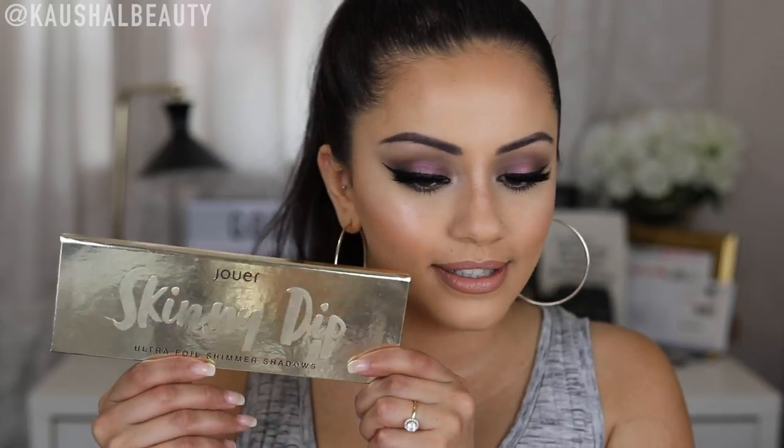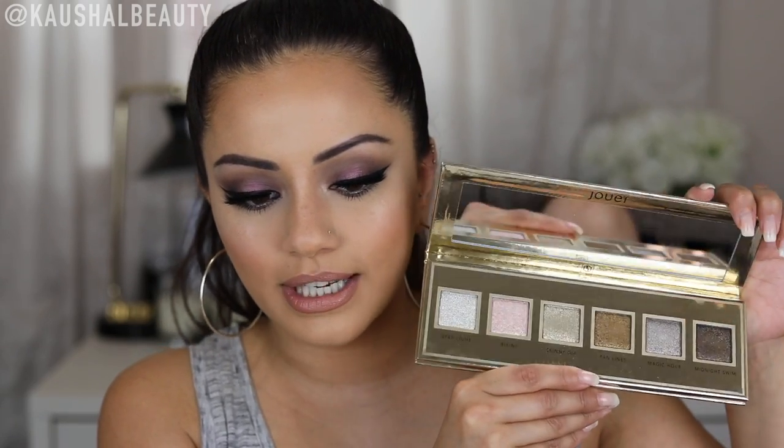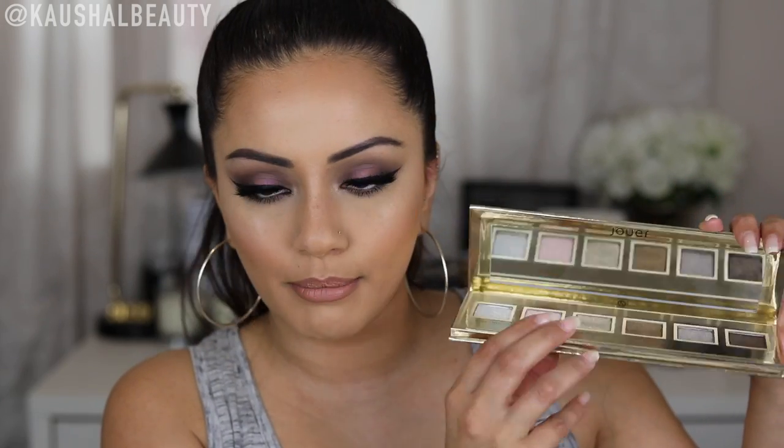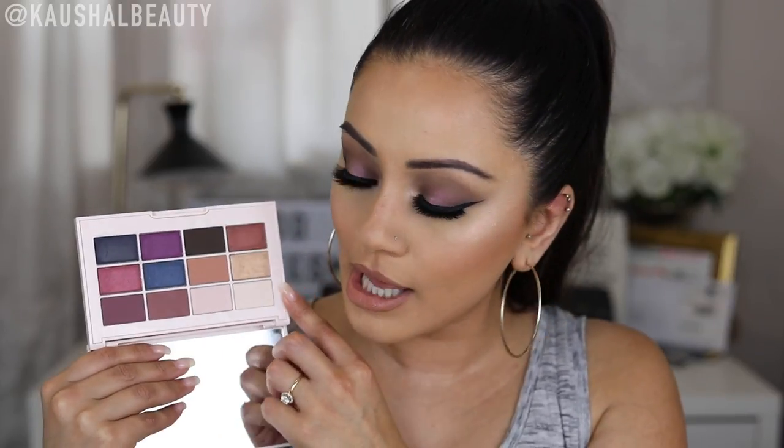Keeping on with the glitter theme, I also got the Jouer Skinny Dip palette. I am in love with it — it has some of the most stunning pressed foiled glittery shadows I've ever tried, with a good mix of darker shades as well as super light cool-toned, pink-toned, and silver-toned shades. I do wish it was in plastic rather than cardboard packaging. I also picked up the Jouer Springtime in Paris Matte and Shimmer Eyeshadow Palette. It's very travel friendly with all your shades in one, and the colour payoff is really stunning — one swipe and you're good to go.